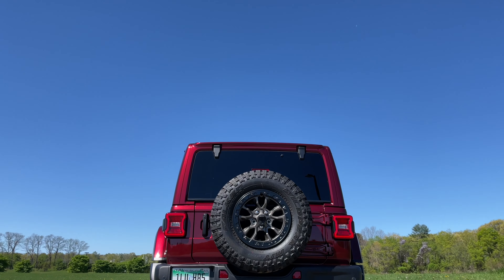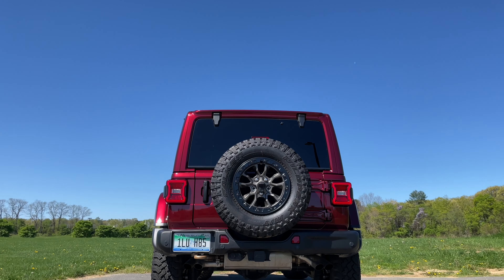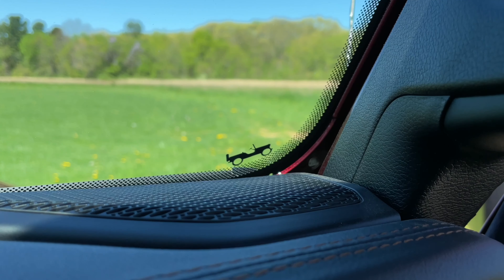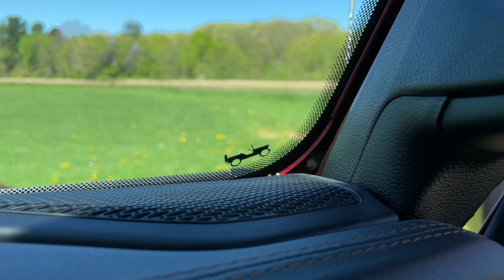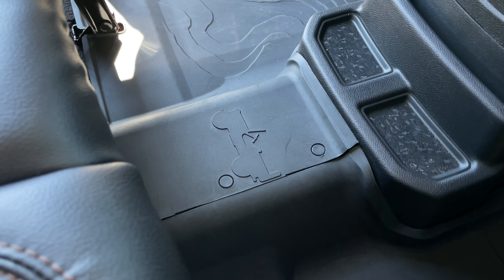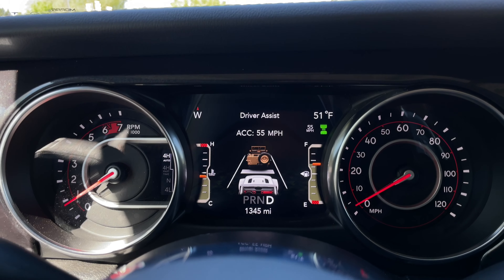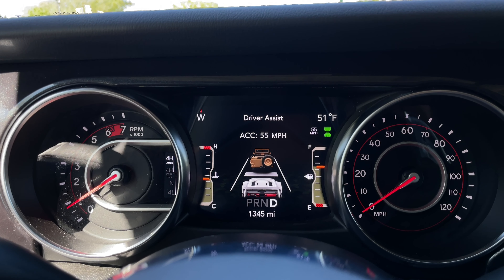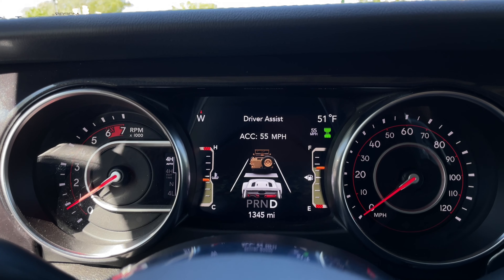Wrangler Rubicons have a bunch of flat fender wheelie shout-outs all around. You'll see a silhouette of them on each wheel depending on the wheels you get. I don't have them here, but you'll definitely see one on the windshield right here, and you'll also see one on the shifter right there. You'll see one in the back of the floor mats right here, and if your Wrangler Rubicon is optioned out with adaptive cruise control, you'll see a wheelie as the vehicle in front of you that you're keeping a safe distance from.